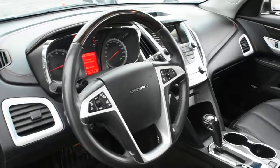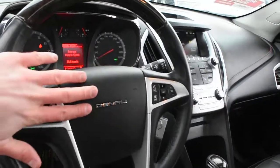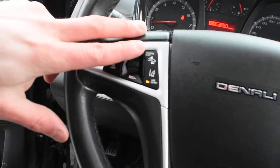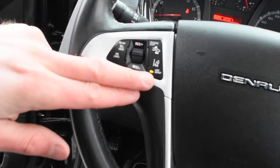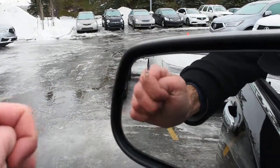For the steering wheel, it does come in a nice leather-wrapped finish with your multimedia controls including Bluetooth, and you do have your Denali badge. Located on the steering wheel itself, you do have your collision alert as well as your lane departure warning. On your mirror, you do have an integrated blind spot monitoring system.